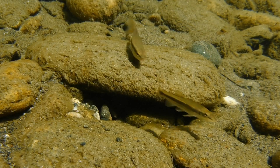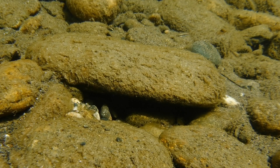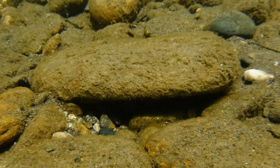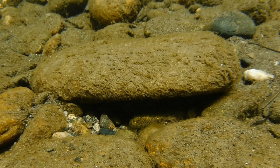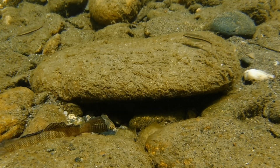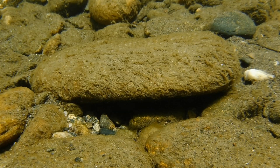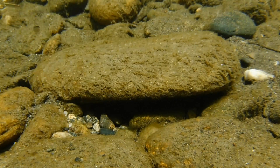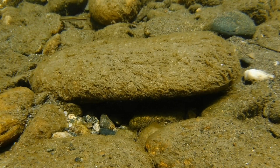By the way, the female darters are not as boldly colored as the males, so it's important to note that the male darters you see in this video are in full spawning mode — they're much darker and have more vivid patterns right now than they do at other times of the year. And when they're not spawning, the males are much harder to distinguish from the females.